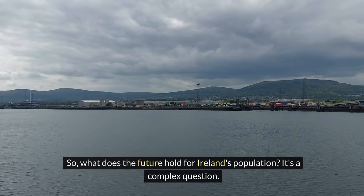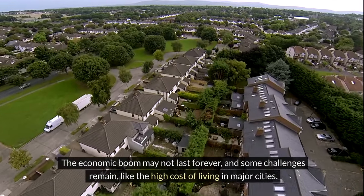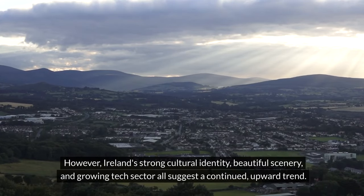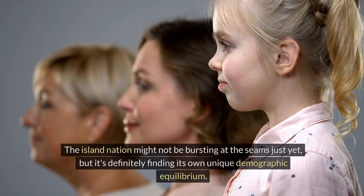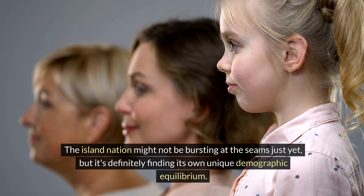So what does the future hold for Ireland's population? It's a complex question. The economic boom may not last forever, and some challenges remain, like the high cost of living in major cities. However, Ireland's strong cultural identity, beautiful scenery, and growing tech sector all suggest a continued upward trend. The island nation might not be bursting at the seams just yet, but it's definitely finding its own unique demographic equilibrium.